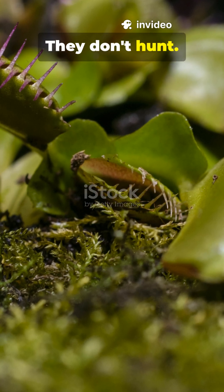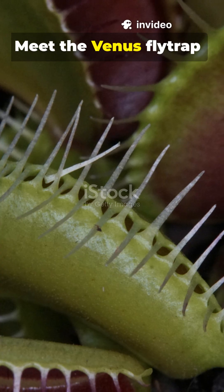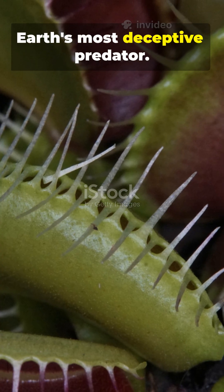Plants don't move. They don't hunt. They don't kill. But one plant breaks the rules. Meet the Venus flytrap, Earth's most deceptive predator.